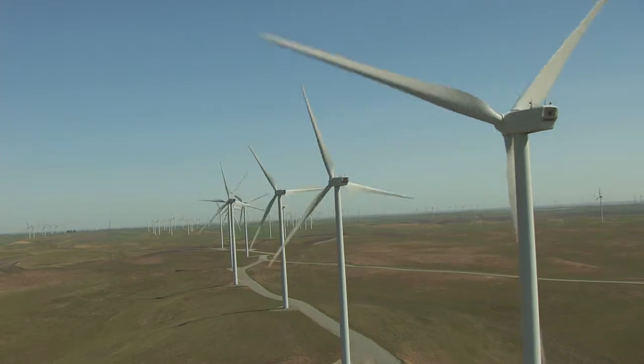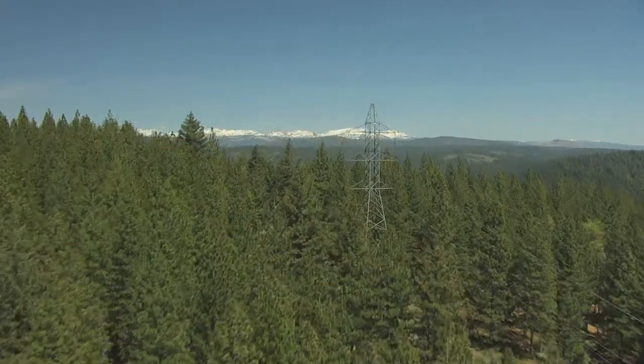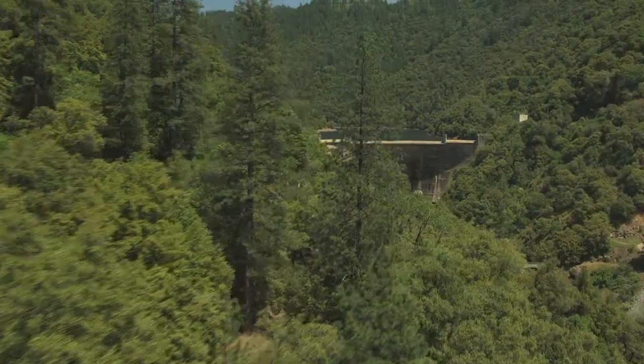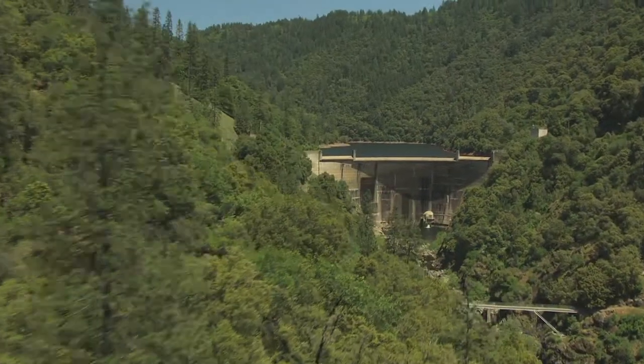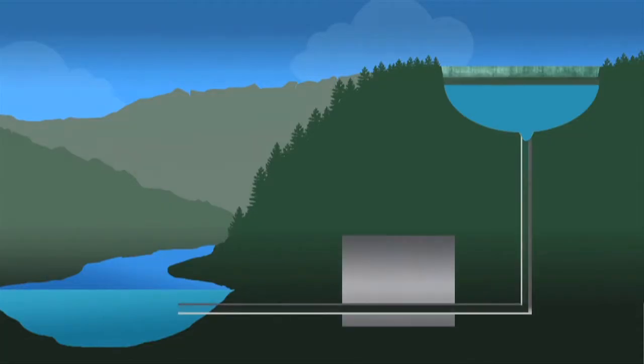To help expand the use of clean energy sources, SMUD is considering a pumped storage system at Iowa Hill. This would be a way to reuse water from the Slab Creek Reservoir near Camino. A new reservoir on top of Iowa Hill would be connected to Slab Creek Reservoir by a tunnel inside the mountain.